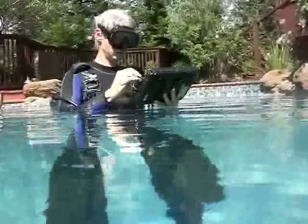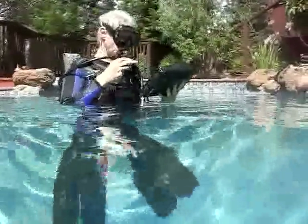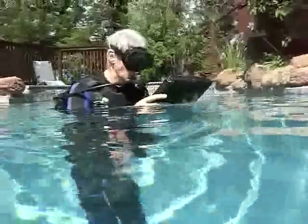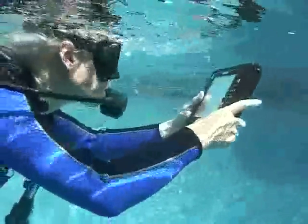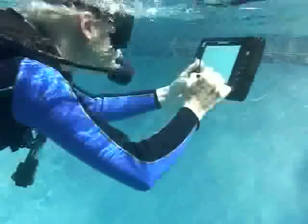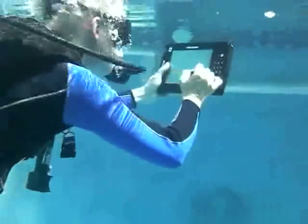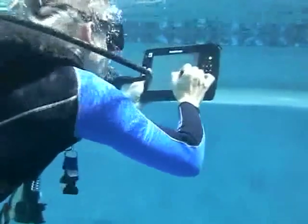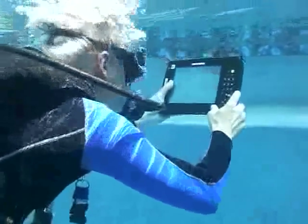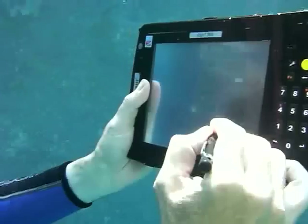Here I am with my scuba gear in the backyard pool. Put the regulator in the mouth, and off we go. We are actually taking the Mobile Demand X-Tablet for a dive. I am continuing to use the machine, writing down some observations, and as you can see — no bubbles, no nothing. The machine keeps working.